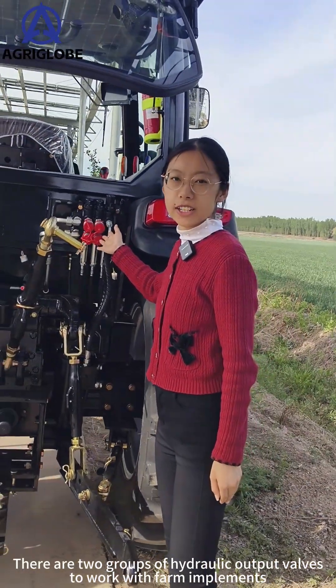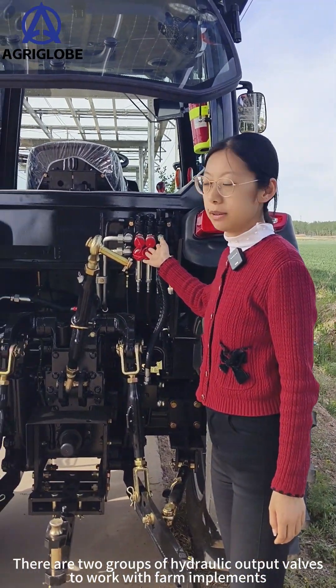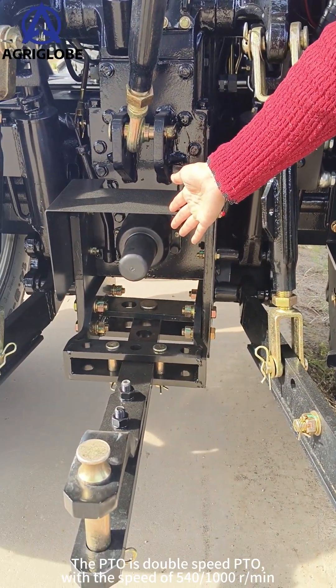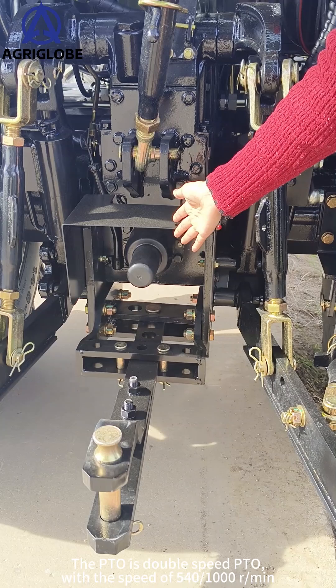There are two groups of hydraulic output valves to work with various implements. The PTO is a double-speed PTO with speeds of 540 or 1000 rpm.